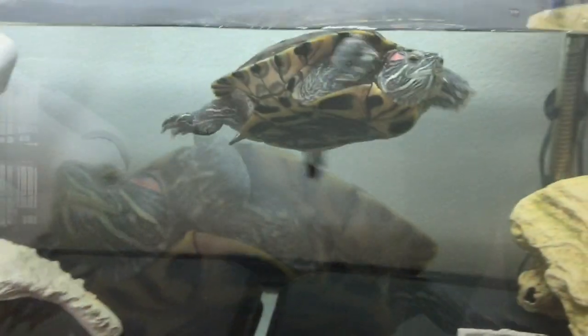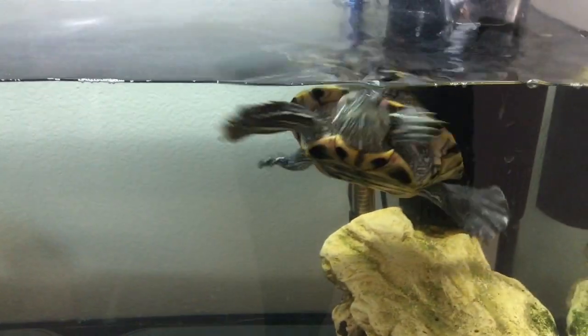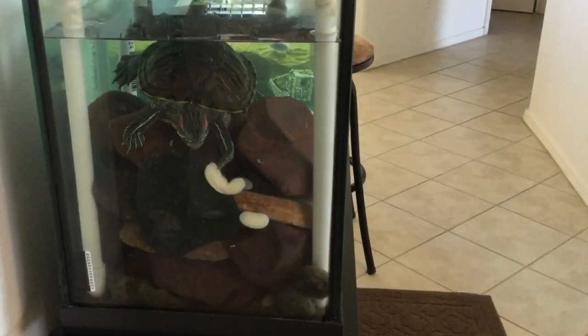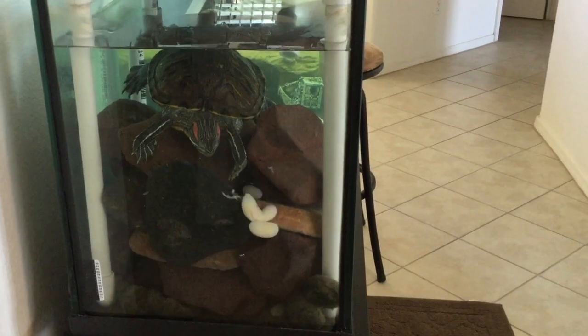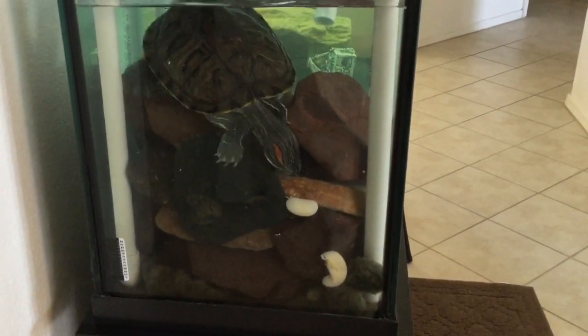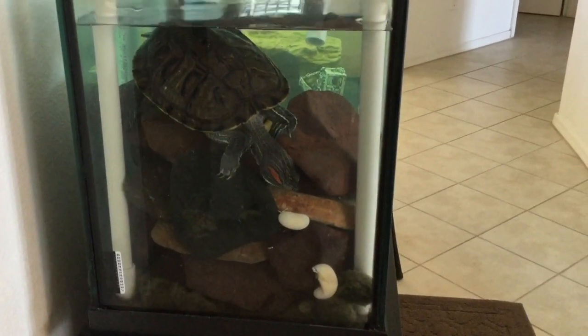Meanwhile the other turtle goes for a swim, and as she's swimming she discovers that those three eggs have been laid. She goes ahead and starts munching on them. I've heard that eggs are a source of calcium for turtles.